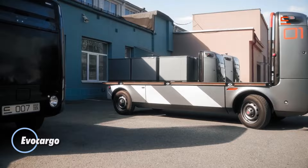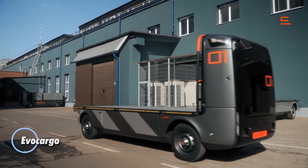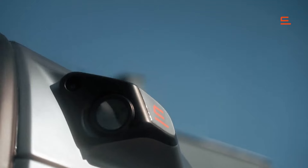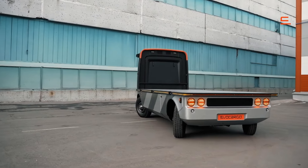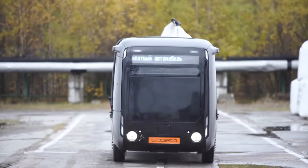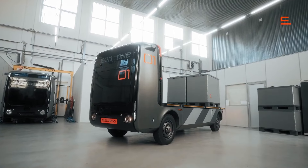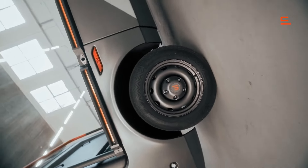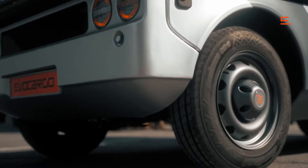Many countries are grappling with a significant shortage of truck drivers, with Germany alone facing a deficit of around 100,000 professionals. As employers struggle to attract new talent, companies like EvoCargo are stepping in with innovative solutions, offering a comprehensive system that includes not just autonomous vehicles, but a complete logistics solution tailored to meet modern transportation needs. Their small N1 electric vehicles are designed for short-distance trips, particularly within warehouse complexes.